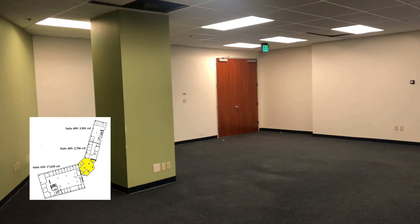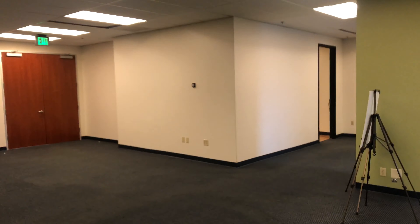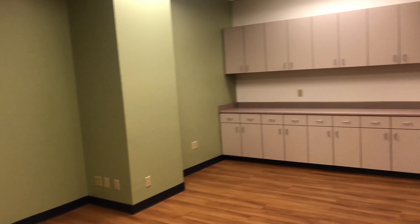There's the main entrance double door to 420. You come into an open area with privates along the window line. Nice size lobby if you're taking this space alone. You then come into what is a fairly large break room.